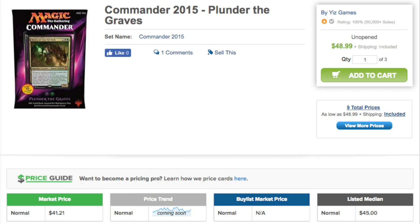You also get Skullclamp and Sol Ring. Drazi Monument is in this set — if you can find this at Walmart, just buy it, whatever. Plunder the Grave has Drazi Monument and Lightning Greaves at $4. This is a very surprisingly valuable deck, and it has a lot of really good speculation targets with plus-one/plus-one counter abilities.